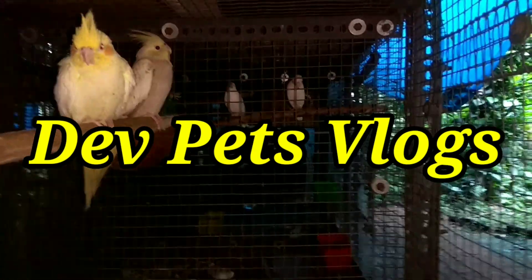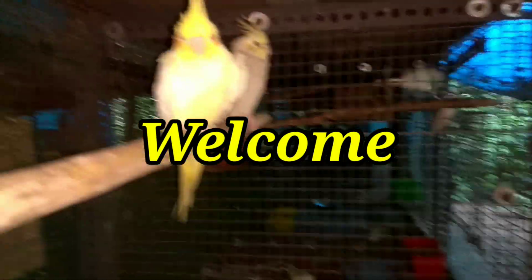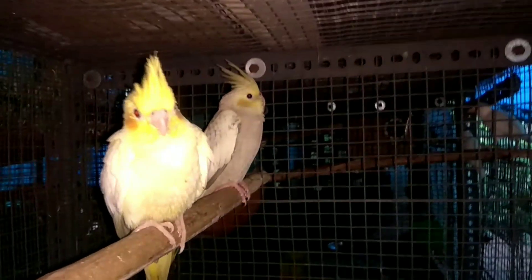Hello everyone, welcome to this video. Let's see how this is called Cockatiel. It's available as well as the Lutino Cockatiel.